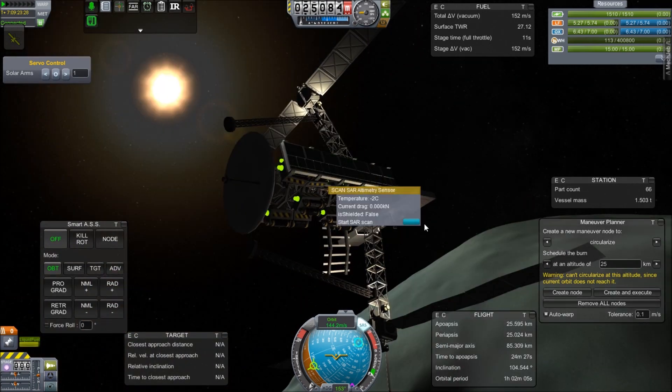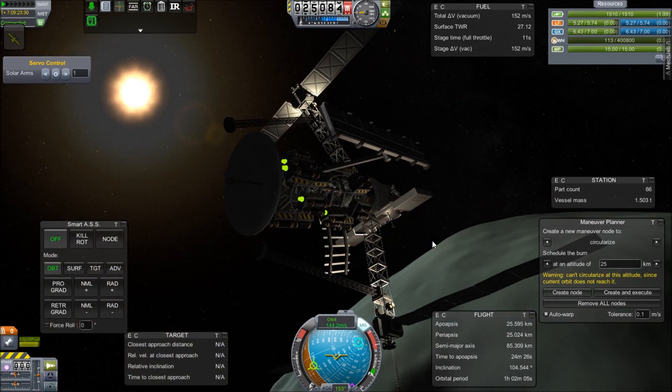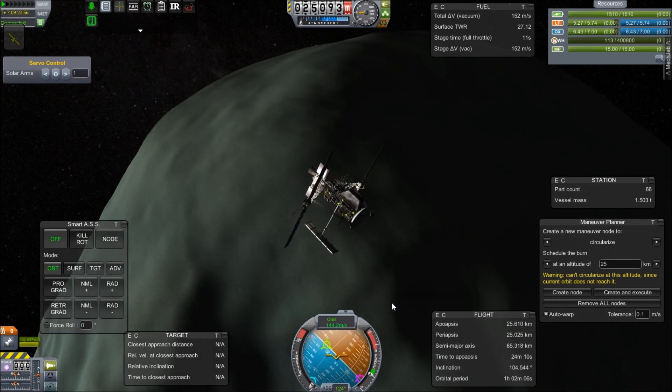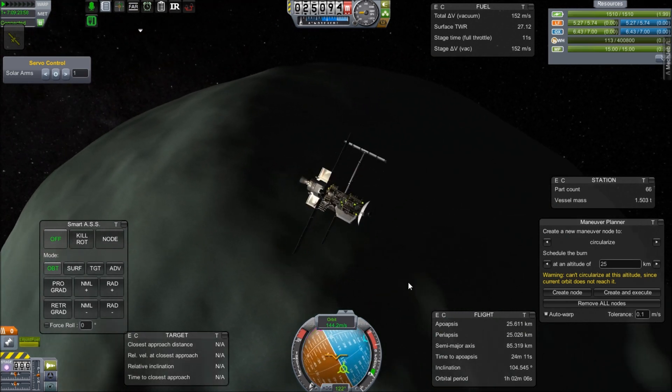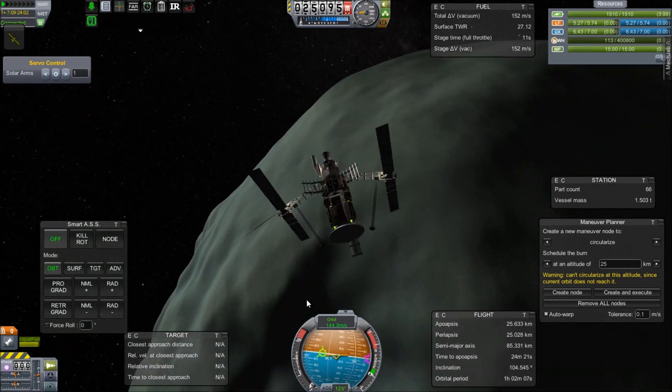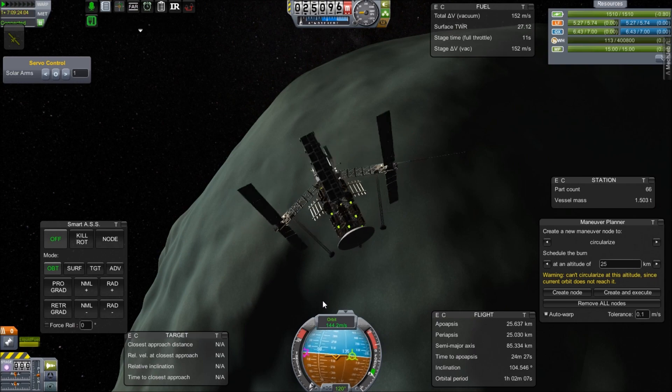Next time on the Gateway Project, we are going to bring up the PIRS docking compartment, which was brought up in September 2001 and offered an additional method for going out on an EVA in an Orlan spacesuit. Until next time, Kerbinauts, I'll see you later.